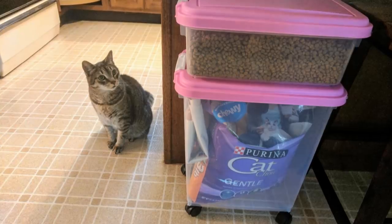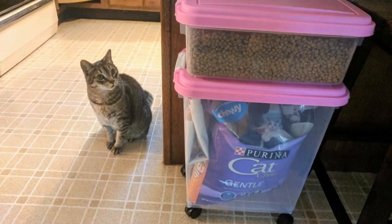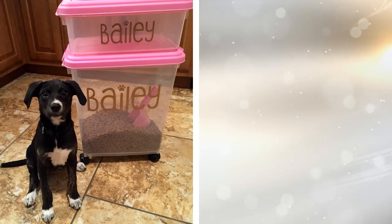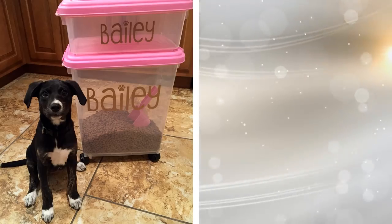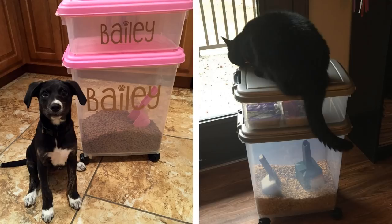16. This 3-piece storage container is airtight and is the best solution for storing pet food. It comes in 3 sizes and includes a scoop to measure dog or cat food easily. These pet food bins feature airtight seals, snap-lock latches, and also have casters for easy mobility.